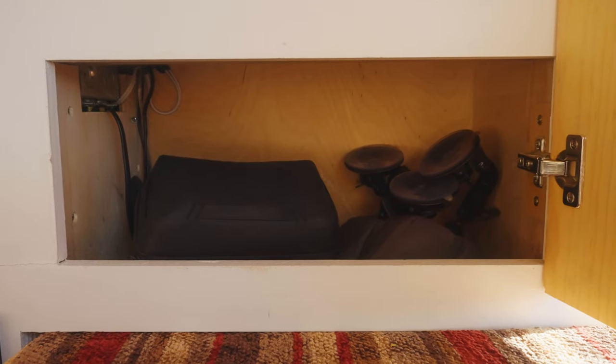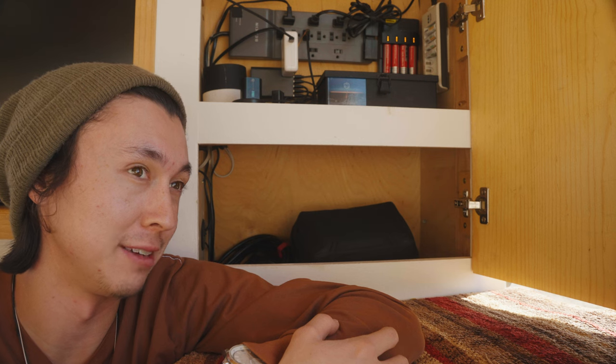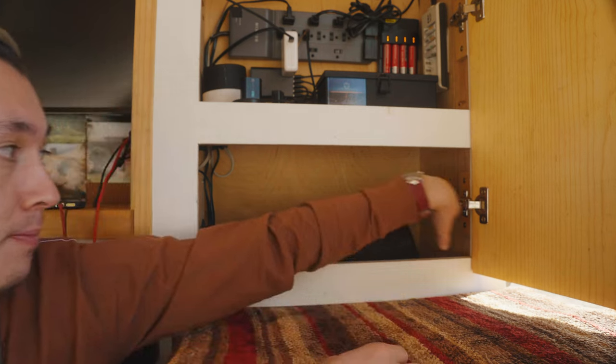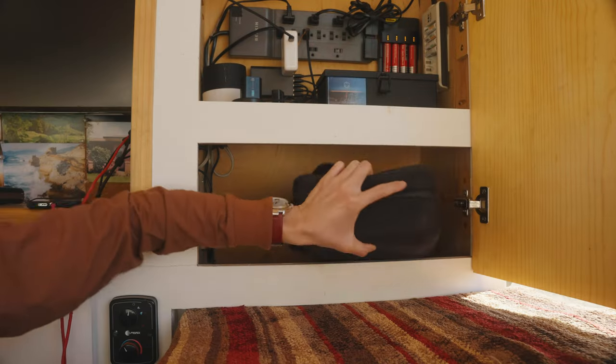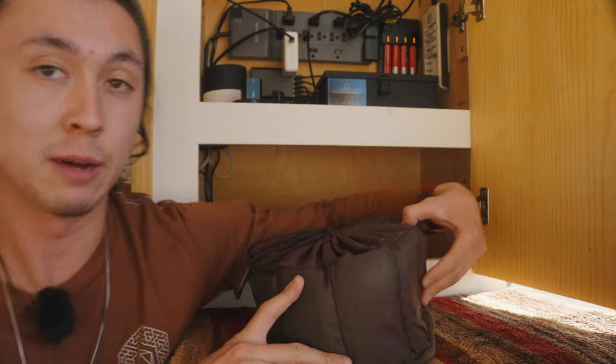Moving down beneath the charging shelf, we have what I affectionately like to call the black hole. This is definitely the least organized part of the van — you can think of it kind of as just a gear pit. It is a large volume of space, and it was really the only remaining spot that I could store a bunch of large things. So let's see what's in here: tech pouch with a bunch of hard drives and cables, video light, camera bag with a camera inside, gimbal, car suction cup mount, and a couple of these camera pouch organizers.